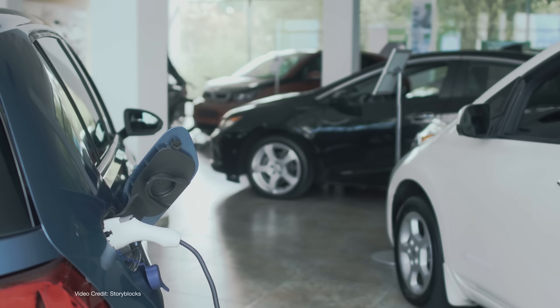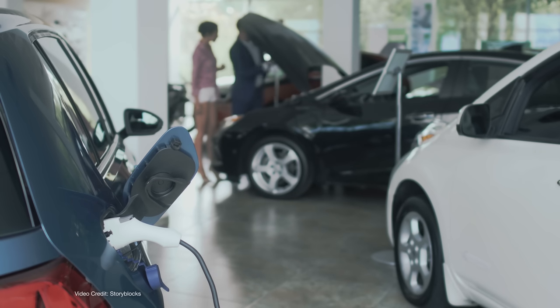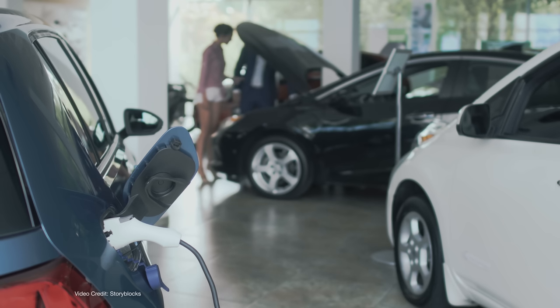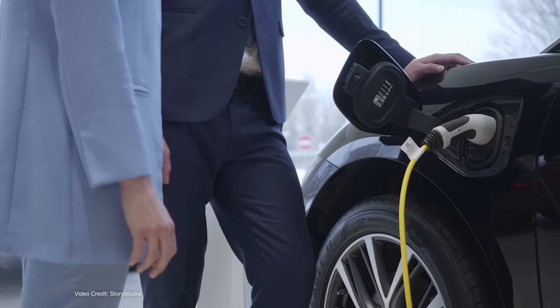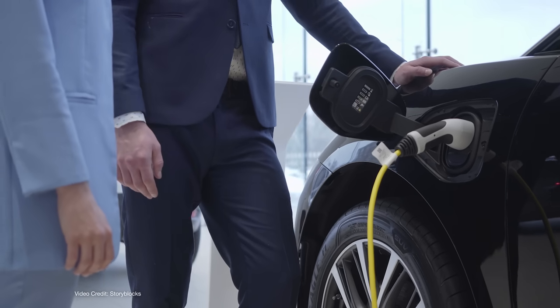Buying a new car is a highly personal experience. It's not only likely the highest ticket item you'll buy outside of a house, but it's something you're going to hopefully own for a number of years. It's going to get you to and from work, help you explore the world, carry out errands, and it might even change your world for the better. Cars are also a personal extension of yourself — from the color you choose to the drive chain choices, the features package, and your decision to add bumper stickers or a custom plate. Cars are our own automotive equivalent of an online avatar.